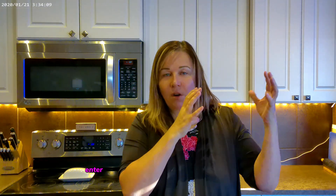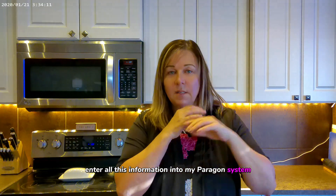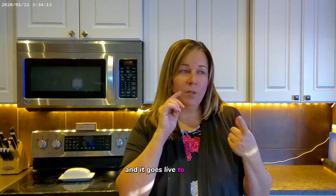Going live means I enter all this information into my Paragon system and it goes live to realtor.ca and to several marketing sites through Facebook, Instagram, and all sorts of platforms. We have an advanced marketing program.